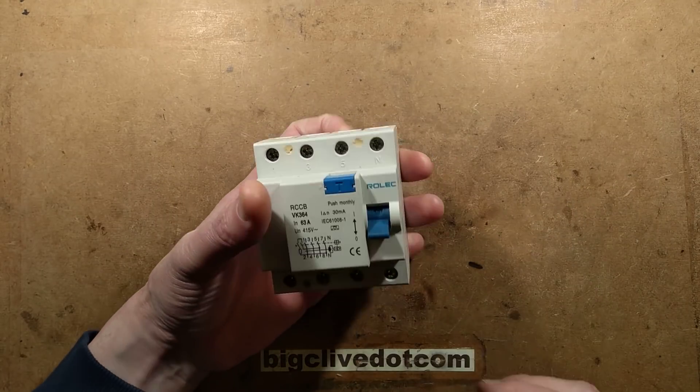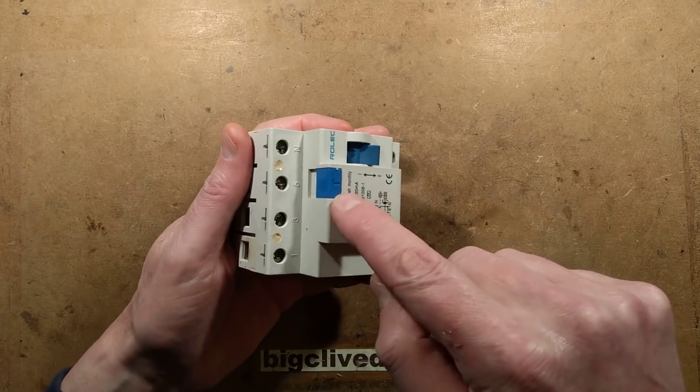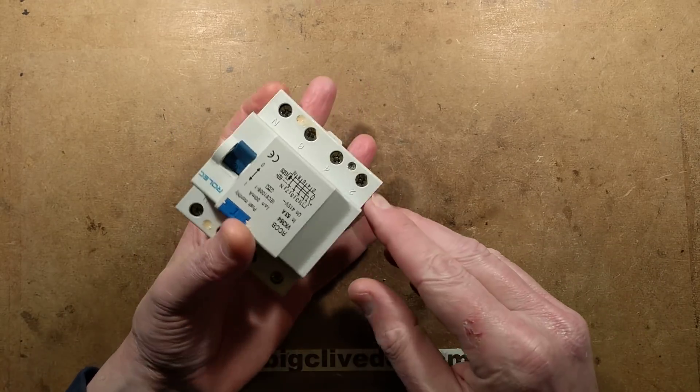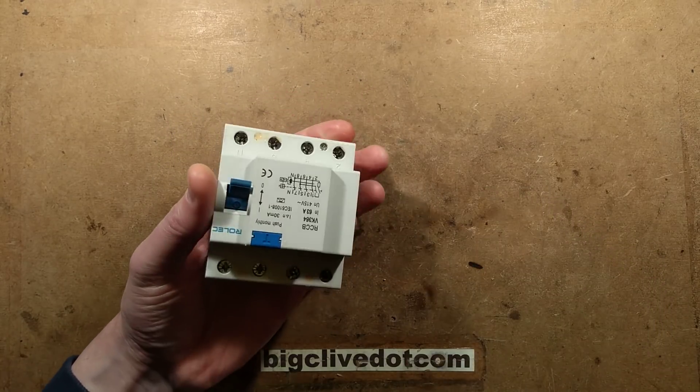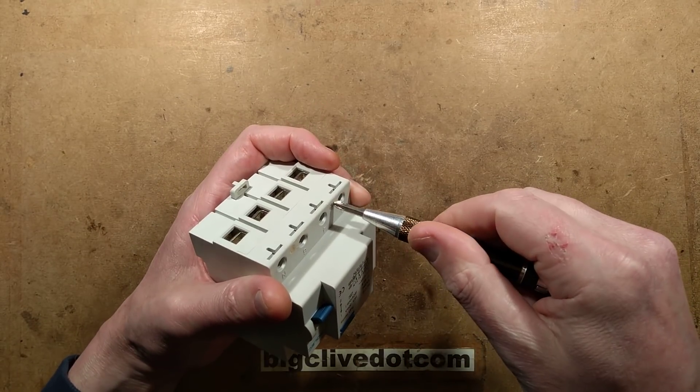So I thought it'd be interesting to take this apart. I have done a little exploration. Although it's sealed with goo in these holes, it is soft goo and you can get a screwdriver through it. So I've done it on one of them so far. Let's take the screws out.